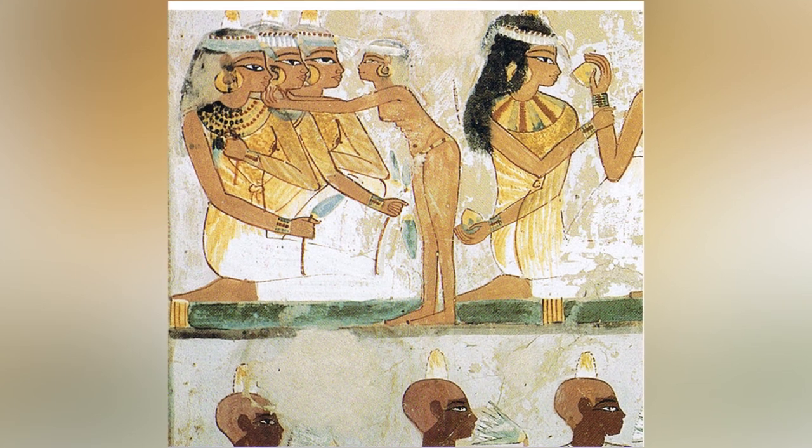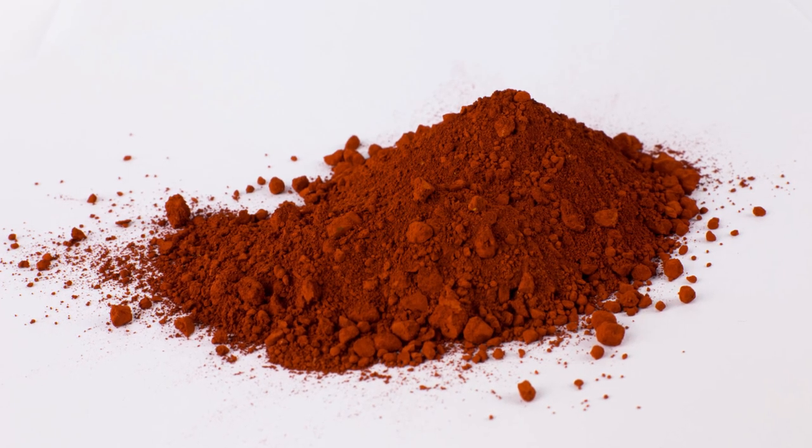In ancient times, red makeup was made of red ochre with iron oxide as a main component. Sure it was red, but red like rust, not red like rubies.